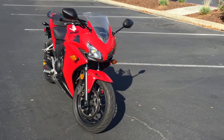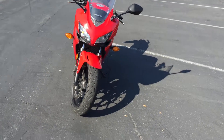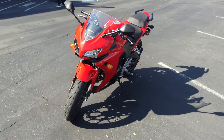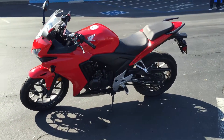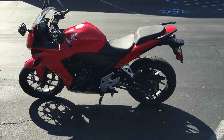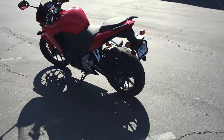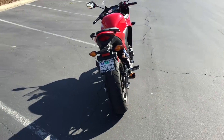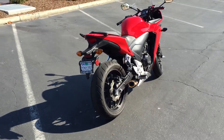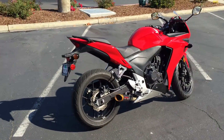Again, this bike only has 5,285 miles. It's been gone through by our service department, given an excellent bill of health, and is dialed in and ready to go. We can provide financing as well as an extended warranty on this bike. Check us out on the web at ContraCostaPS.com, where at any given time we'll have 35 to 40 quality pre-owned motorcycles just like this one.